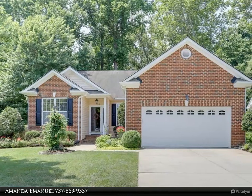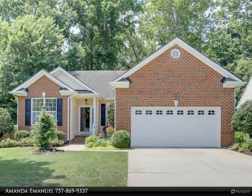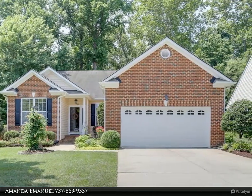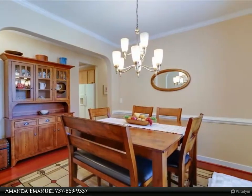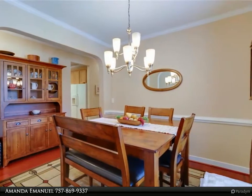This Berkshire Hathaway Home Services Town Realty property video is presented by Amanda Emanuel. Curb appeal abounds for this beautiful brick ranch in desirable 55 plus community, River Walk on the Elizabeth.